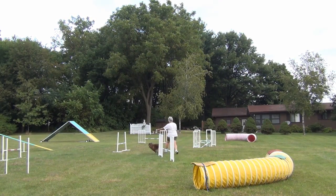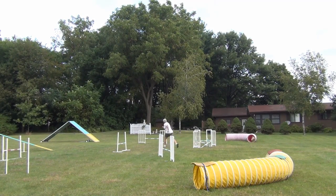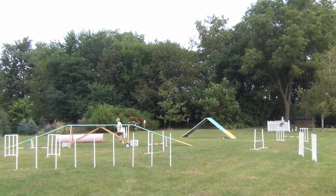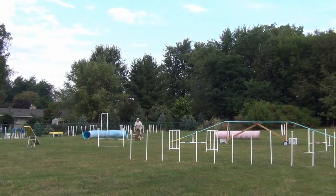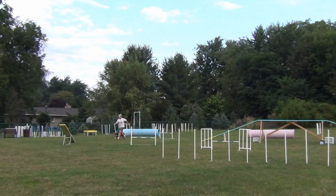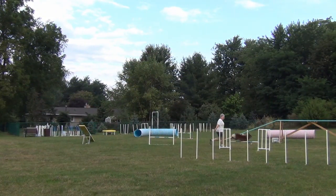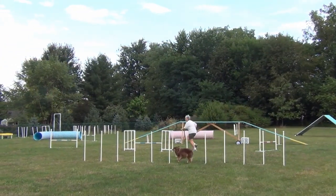This time I make sure to collect and wrap Belle around that endless jump, catch her attention, and make a run down the dog walk. I do a serpentine into the tunnel. This time I wait to see her and I start running right away, making sure to use a serp arm to catch her attention so she doesn't take an extra stride.